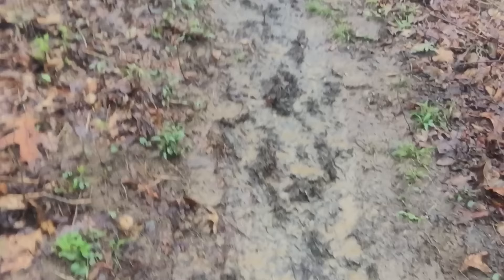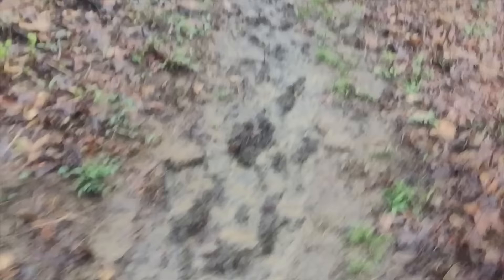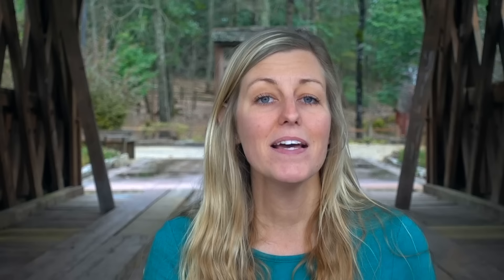I talked to the salesman, and he said I was probably going to wear whatever I bought into the Smoky Mountains. The Smokies are known for their wet, rainy, misty days, so it might be a good idea to have some Gore-Tex trail runners to help keep my feet dry. Because I basically had no backpacking experience at that point, I took his word for it and decided, why not try it out? It sounds like a great idea.